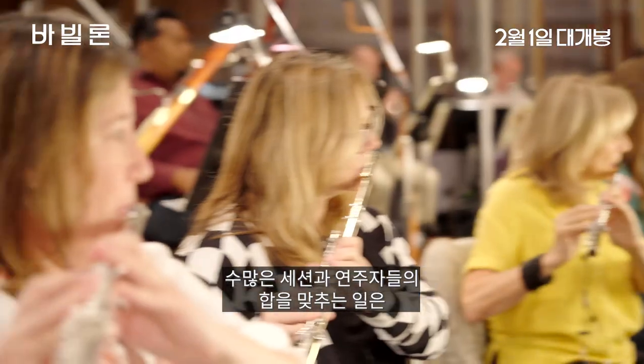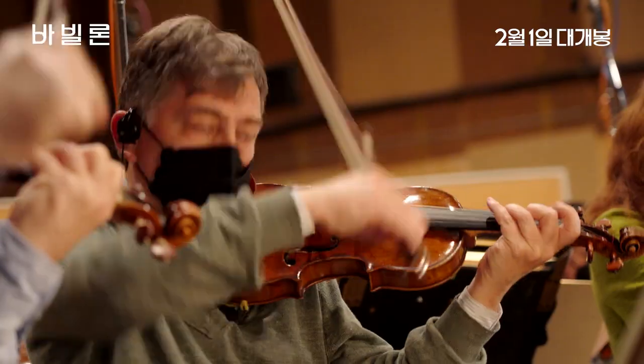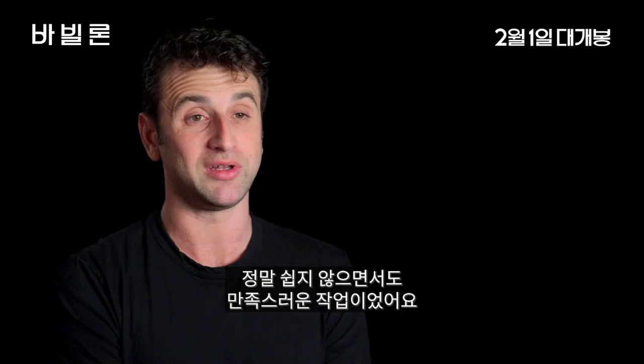Putting it all together — the amount of sessions, the amount of players in this movie. It's been a really complicated but gratifying score to put together.